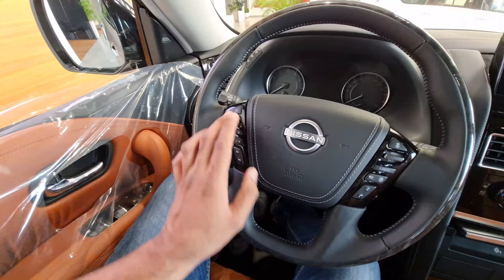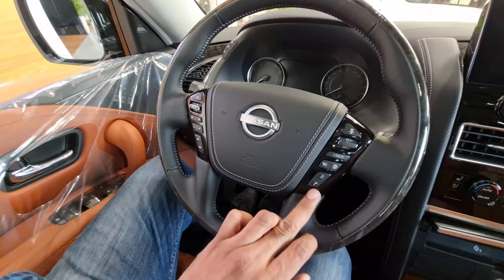There is also a 230-watt power socket and a push-button start. The steering is multifunctional and leather-wrapped, looking spectacular. We'll check it out in more detail once we get the car for the full review.